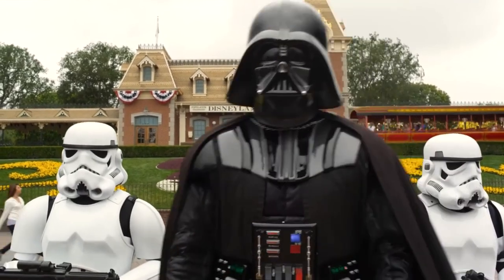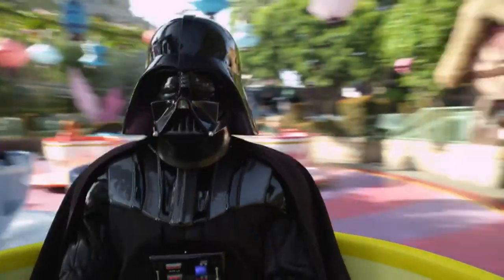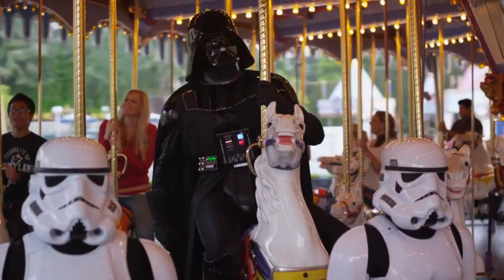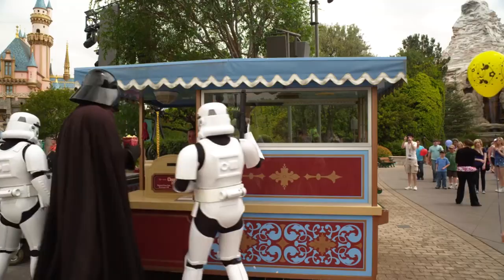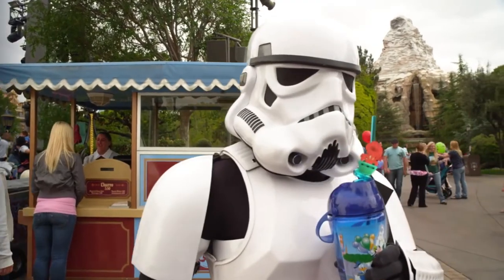Disneyland, the happiest place on earth, beloved worldwide, and also pretty expensive. What if there was a cheaper way? What if you could visit Disneyland from the comfort of your own home? Well, that's where Disneyland Adventures comes in.